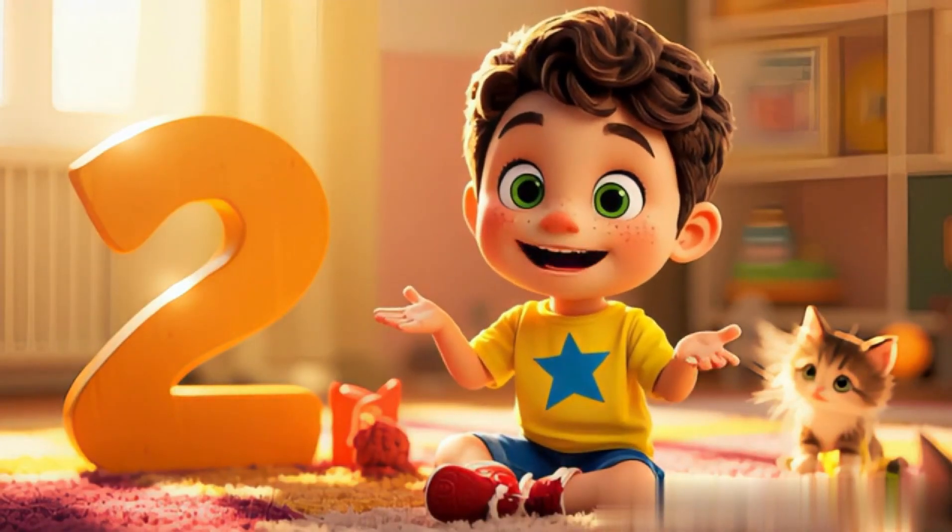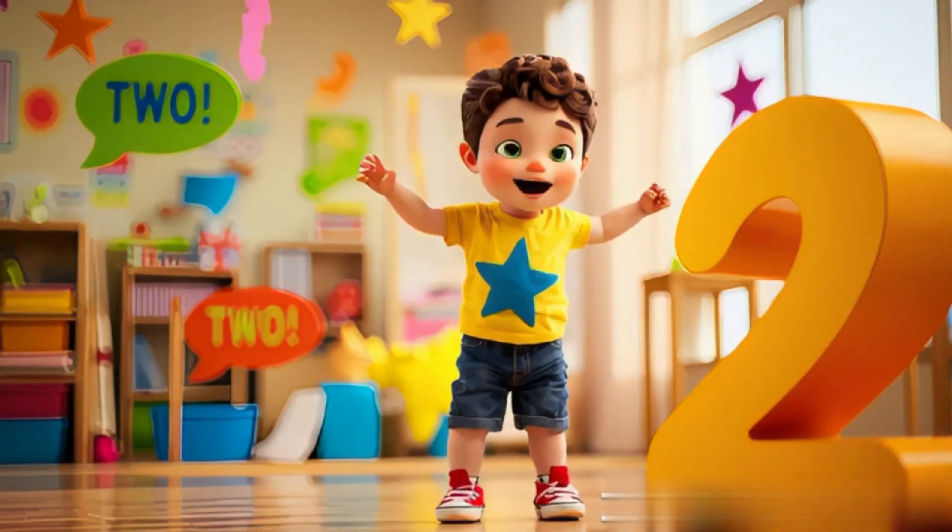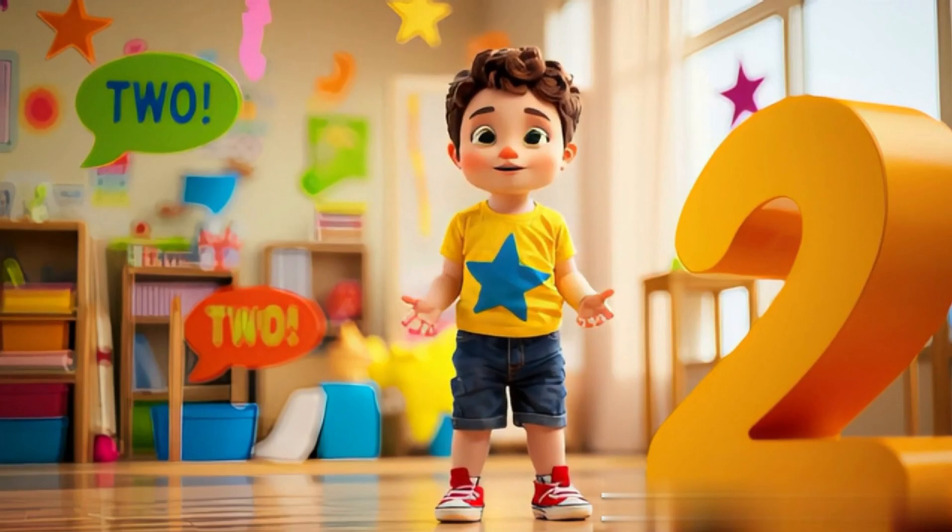Two socks, two eyes so bright, two kittens playing in the light. Say it now, two, two. Let's count again, me and you.